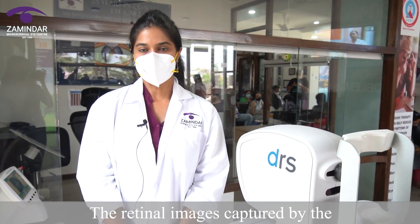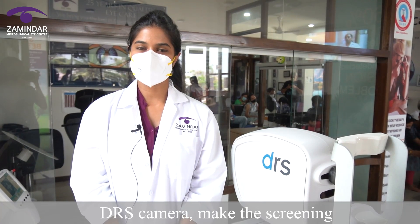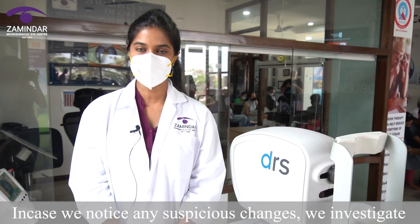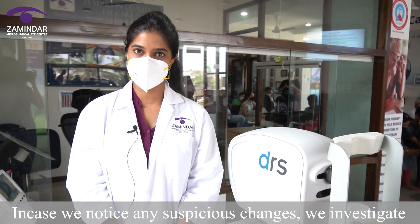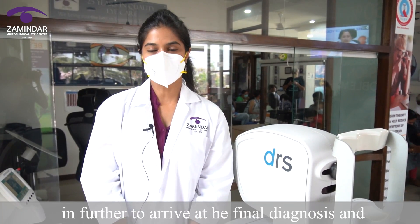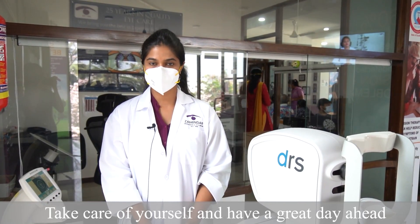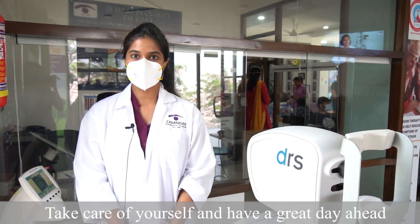The retinal images captured by the DRS camera make the screening process more efficient and effective. In case we notice any suspicious changes, we investigate further to arrive at the final diagnosis and optimize the treatment plan. Take care of yourself and have a great day ahead. Thank you.